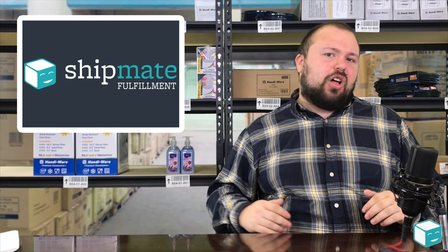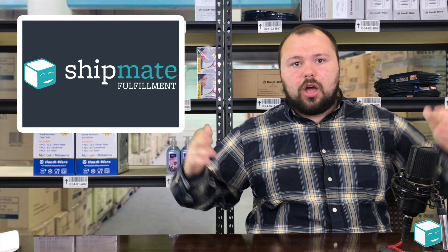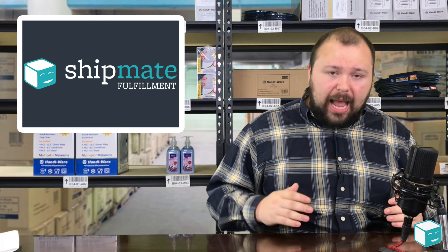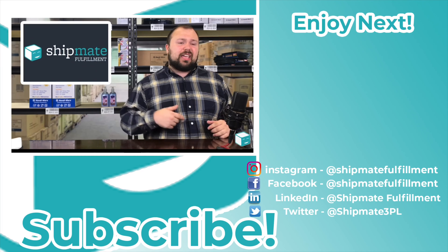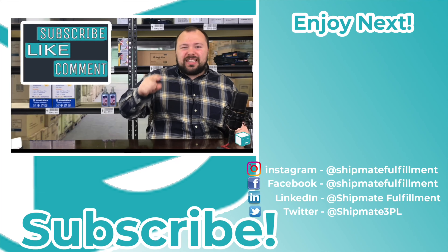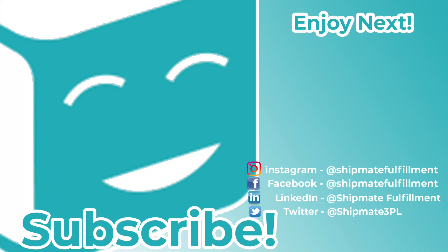I hope you learned a lot — I covered a lot here. There are many things you can do to get out in front of this, because when Amazon shuts down your account, it's not really fun. A lot of times you've got to involve third parties or write big long plans of action to get reinstated, and nobody wants to do that. Being proactive and making sure your business is off on the right foot with Amazon is very, very important. If you could give us a like, share, and subscribe, we're trying to get to a thousand. Thank you so much for watching — we'll see you next week.